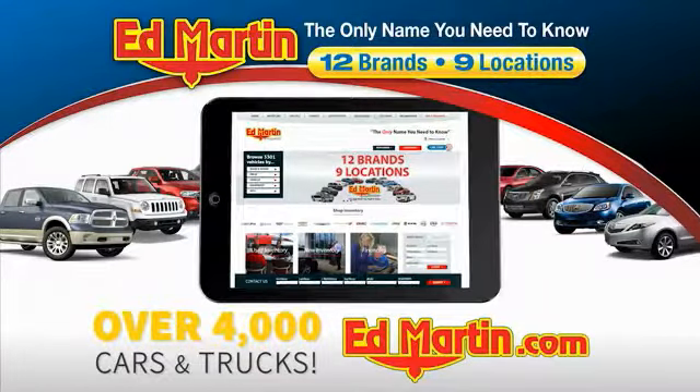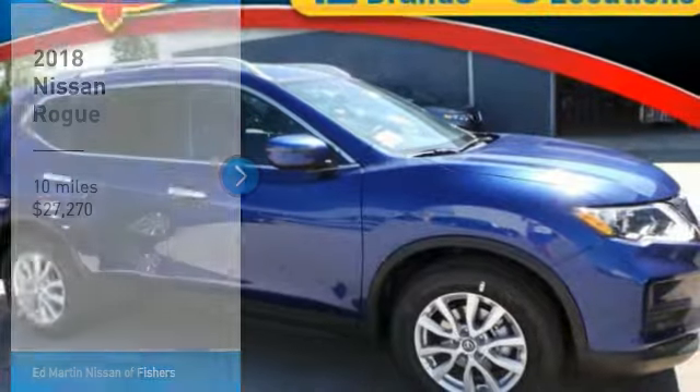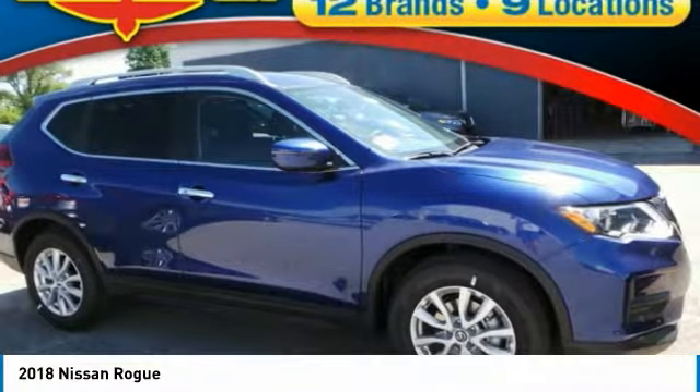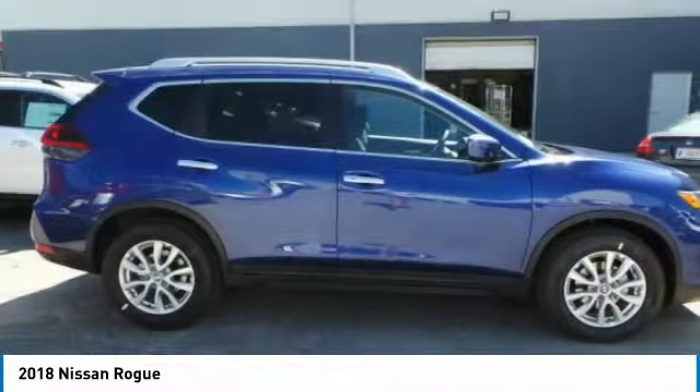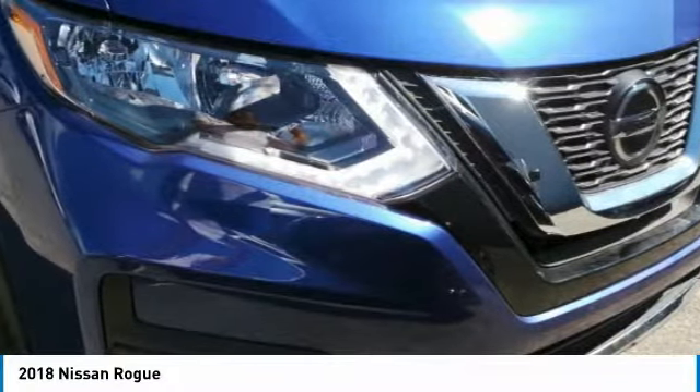For 4,000 more cars and trucks online at edmartin.com. Stop by and take a look at the 2018 Rogue. The stylish Rogue gets 27 miles per gallon and still boasts nearly 58 cubic feet of cargo space.